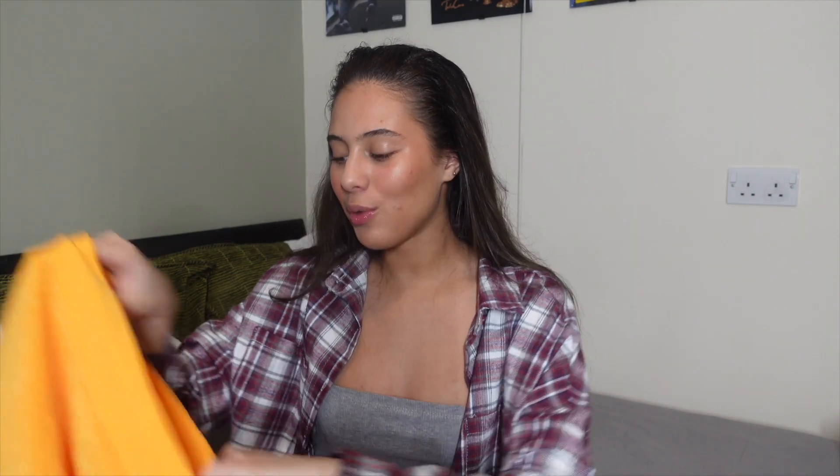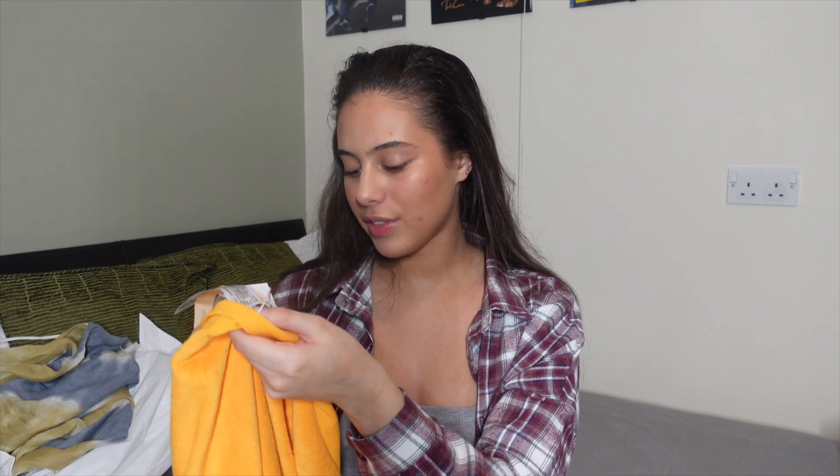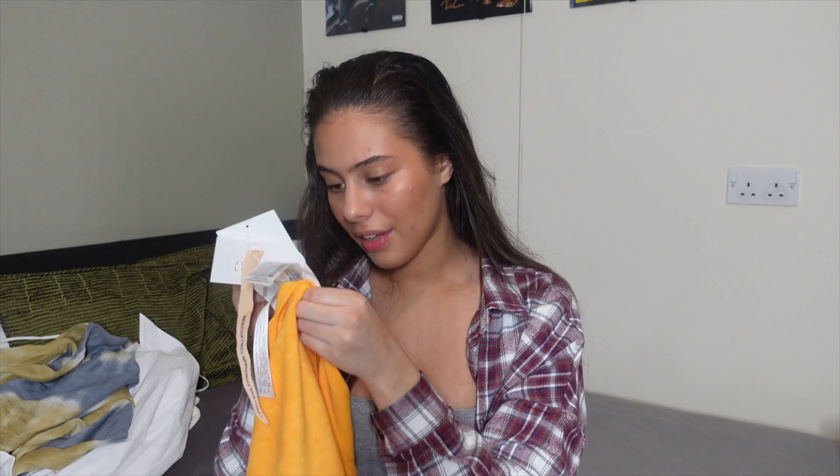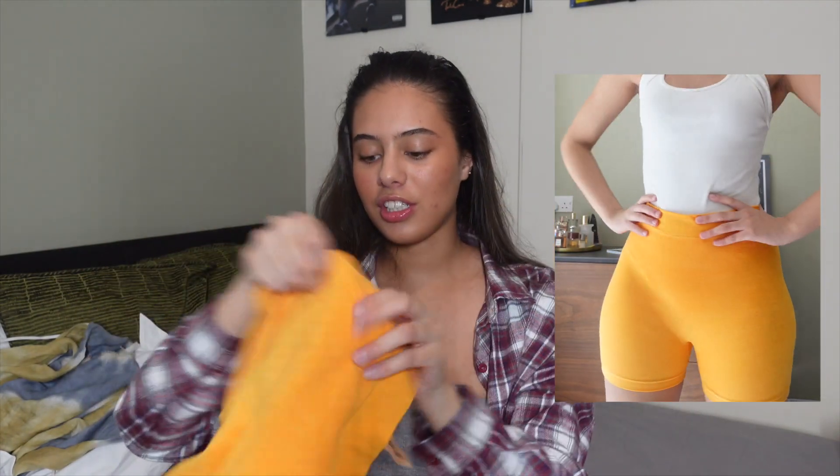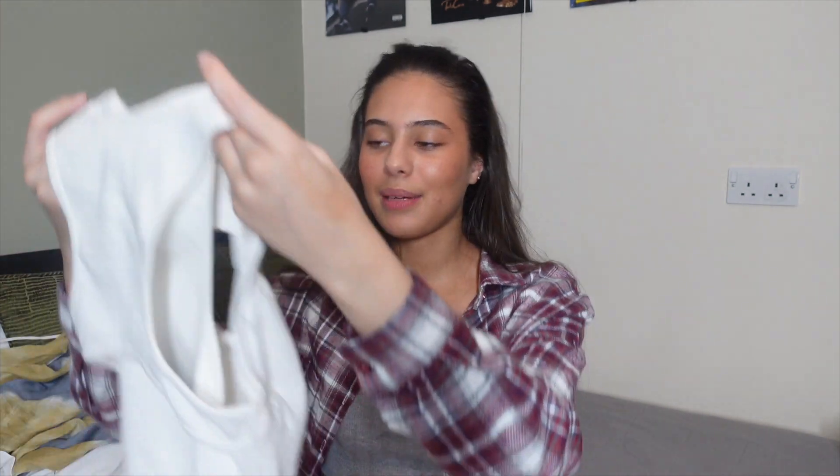Next are two individual pieces from Zara. First, these orange shorts — I'm sure you've seen them absolutely everywhere. They are so comfortable and so nice. They're £15 and I got the extra small/small. They're very stretchy, look really nice on the body, and I really like the feel — very comfortable. I wish they had other colors; if they do I'm definitely getting more. Orange is one of my favorite colors to wear alongside white and nudes.